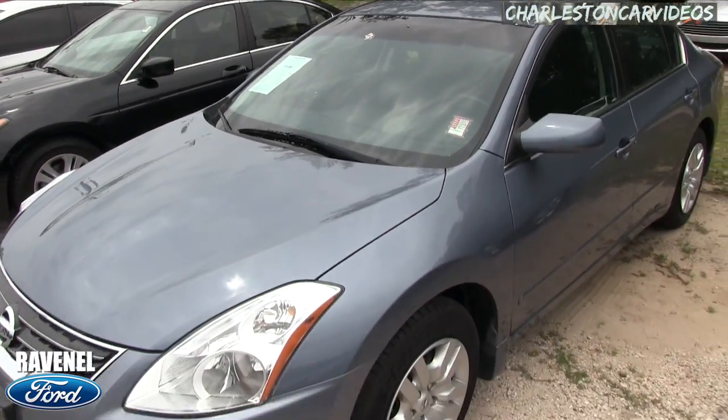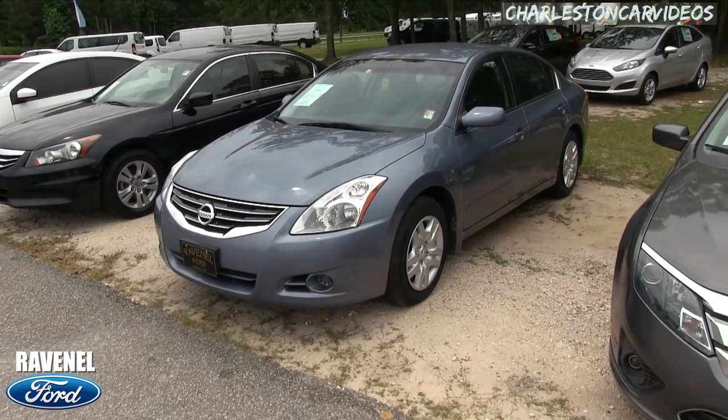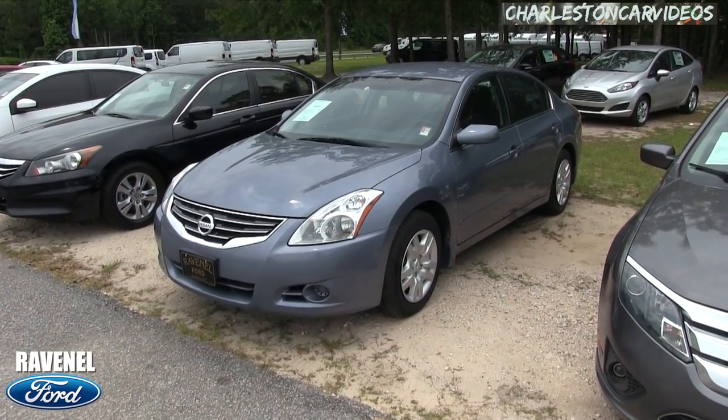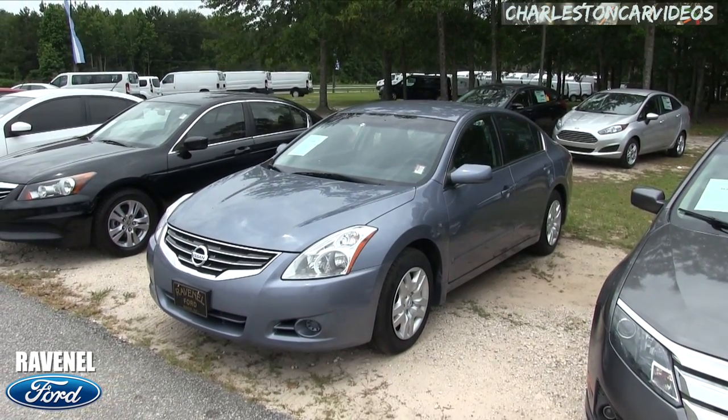Remember, no dealer-grabbing fees, no doc fees of any kind. If you're looking for an Altima and you live in the Carolinas, come on down and see this one right here. We can get you financed on it and get you a great payment on a car like this. Come on down and see us today at Ravenel Ford — no dealer fees, no doc fees.